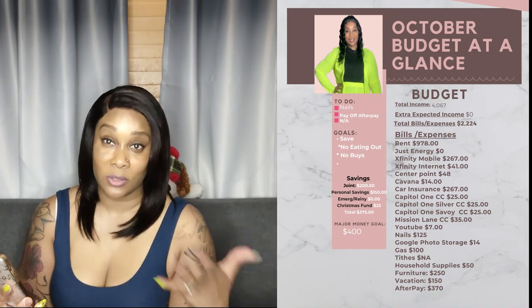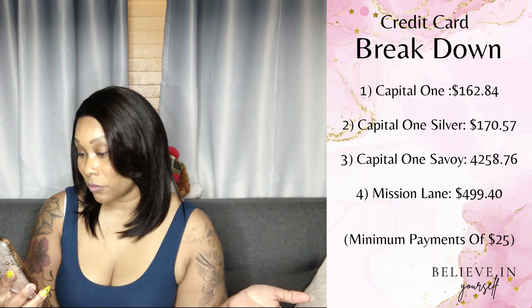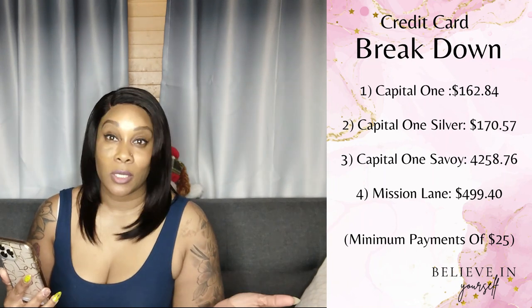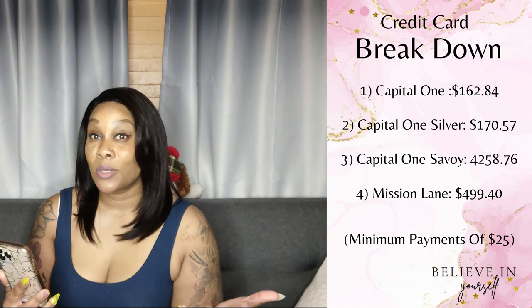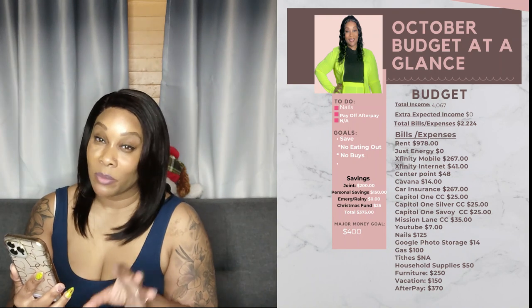Car insurance is $267. I have four credit cards: my regular Capital One is $25, the Capital One Silver card is $25, the Capital One Savor is $25, and the Mission Lane credit card is $35. I'm currently just paying the minimum on these cards. Two have a $200 credit limit, one has $300, and the Mission Lane has a $600 limit. My total balance is maybe $1,100 to $1,200.